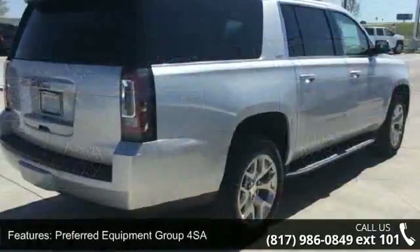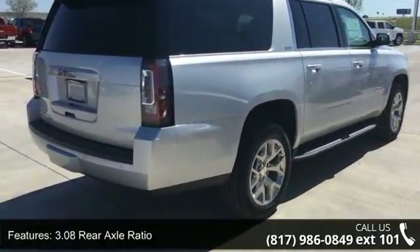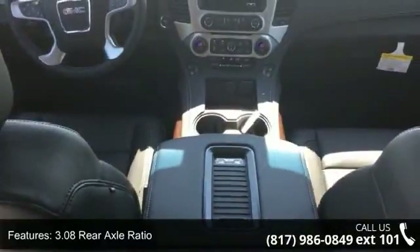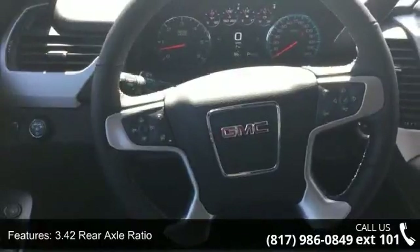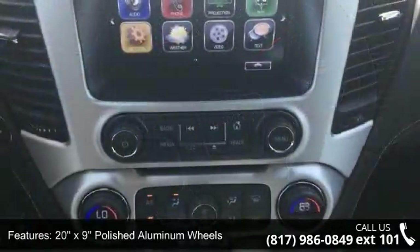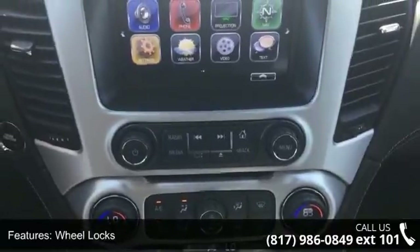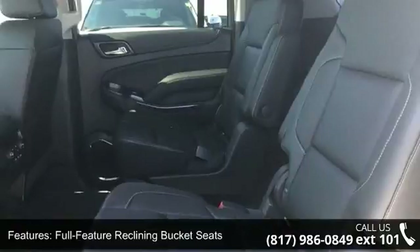This vehicle's top features include preferred equipment group 4SA, 3.08 rear axle ratio, 3.42 rear axle ratio, 20-inch X9 polished aluminum wheels, wheel locks, full feature reclining bucket seats, perforated leather appointed seat trim, power release second row bucket seats, open road package, and license plate front mounting package.